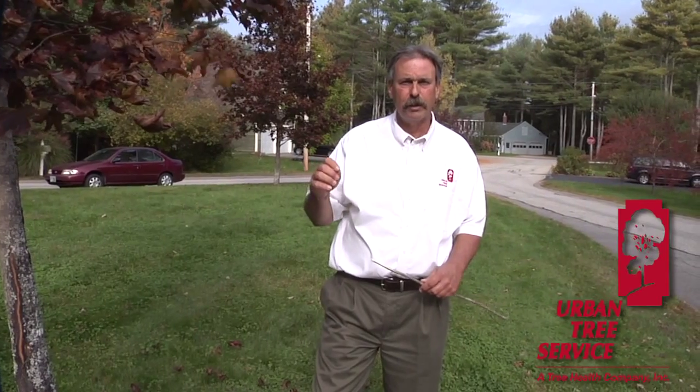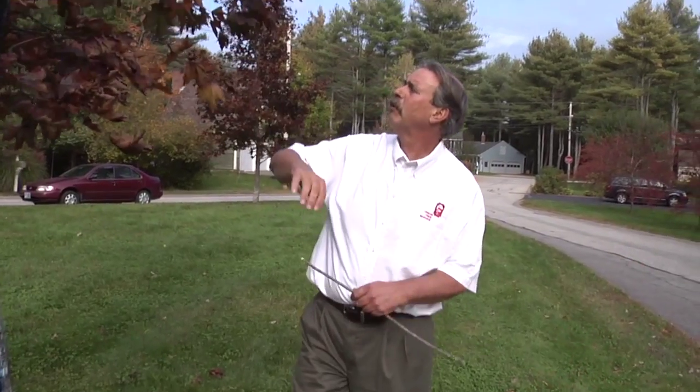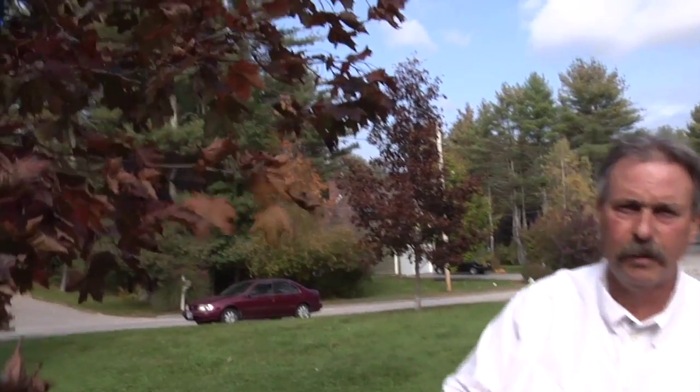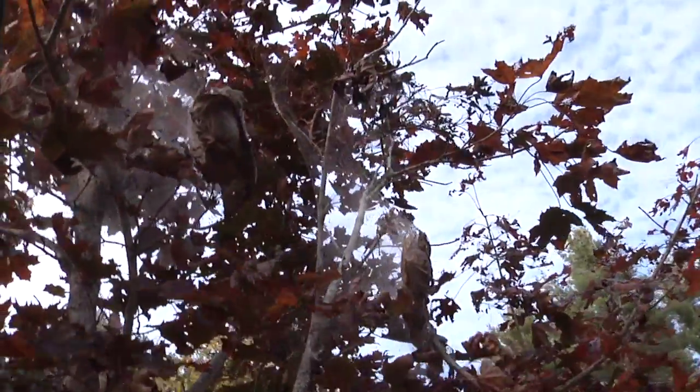I'm sure you've all seen the webworms or the nests of worms in our trees this fall. It's actually called the fall webworm. This is a Crimson King Norway maple, which the worms actually do like, and you can see right here — this is a nest.